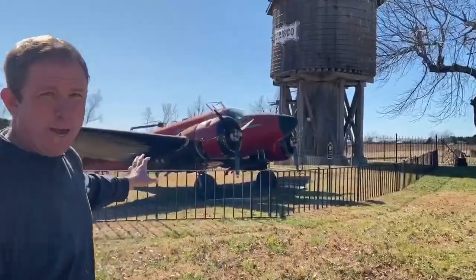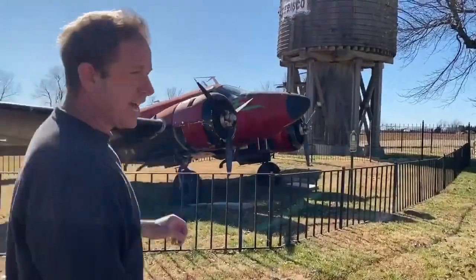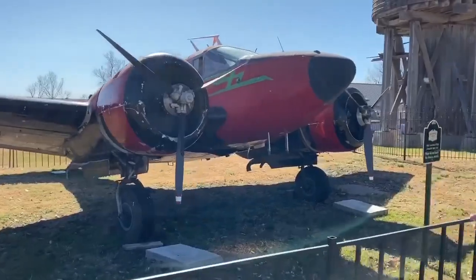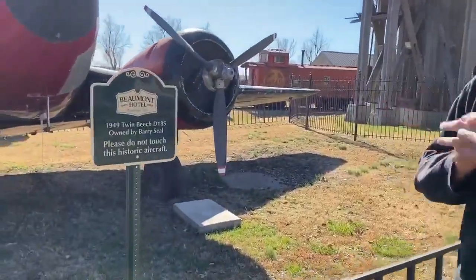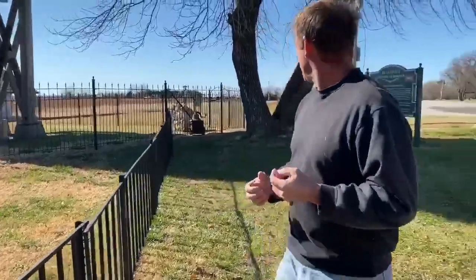We've got a pretty cool airplane off this way here. I believe this is a V-Chasing — we'll check the sign out and see what this is. This is just a plane; it's been stopped, it doesn't have engines anymore, but great yard art, that's for sure. It's a 1949 Twin Beech Z-18. Really cool display piece.